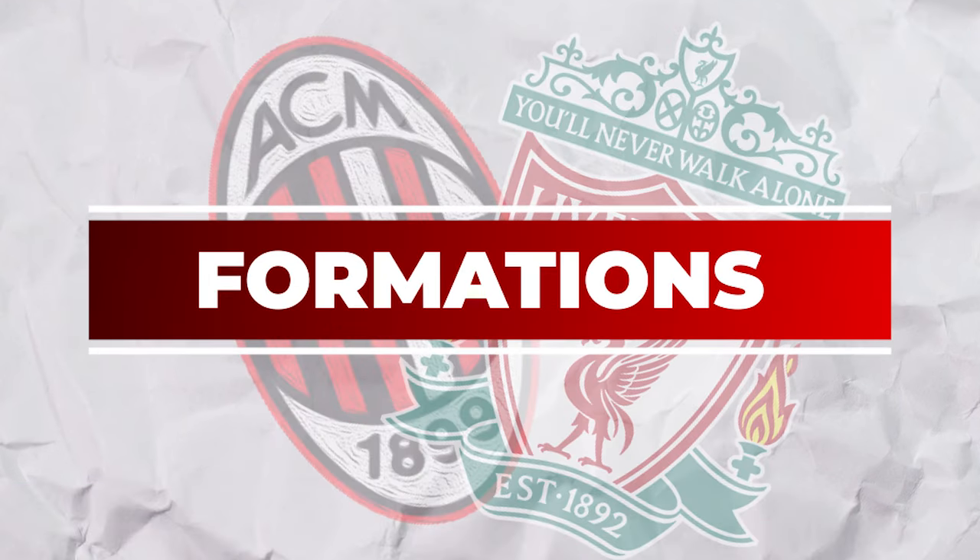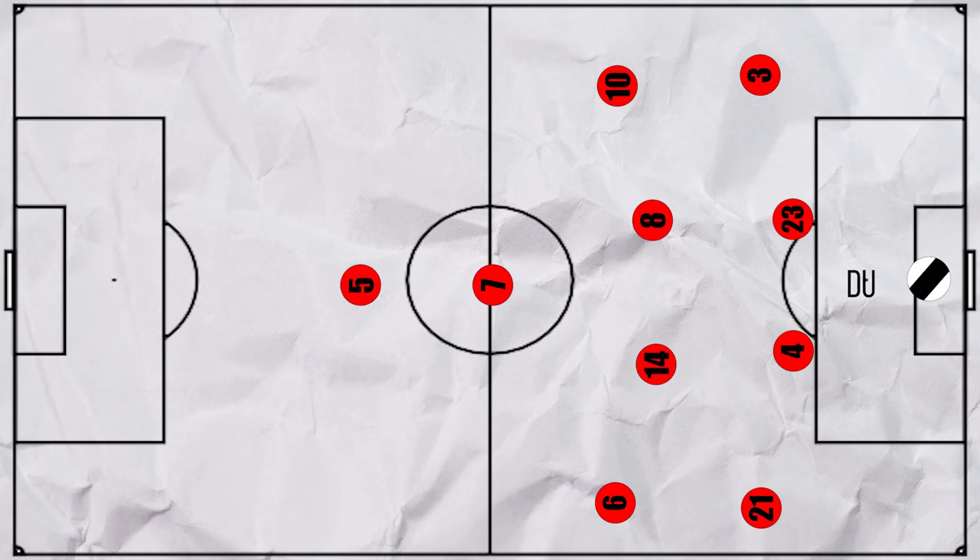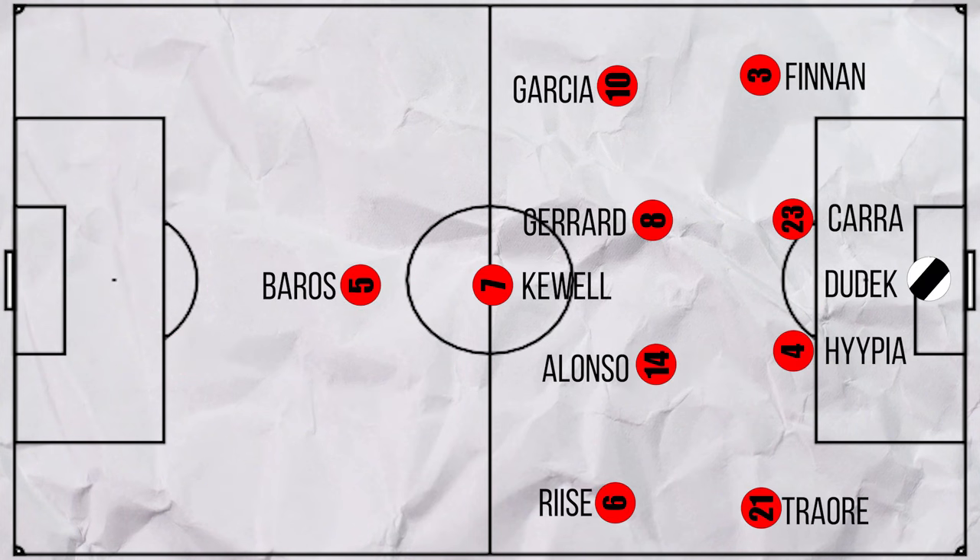A quick reminder of the formations. AC Milan lined up in their famous 4-4-2 diamond, in a team where pretty much every player is a legend of the game. Liverpool in response were in a 4-4-1-1, with Harry Kewell being just in behind Milan Baros.